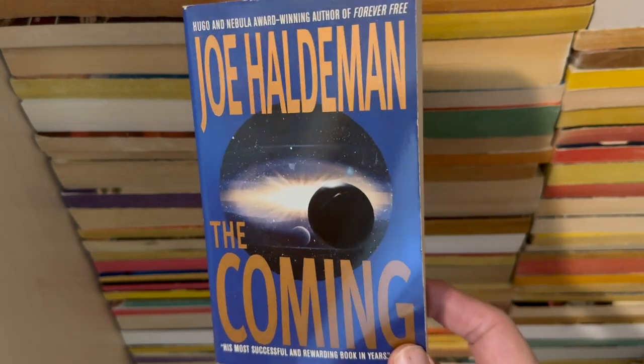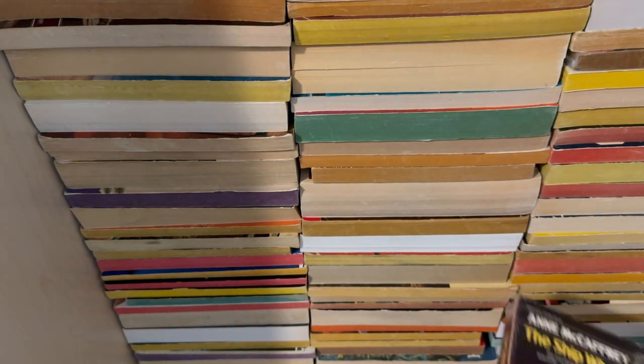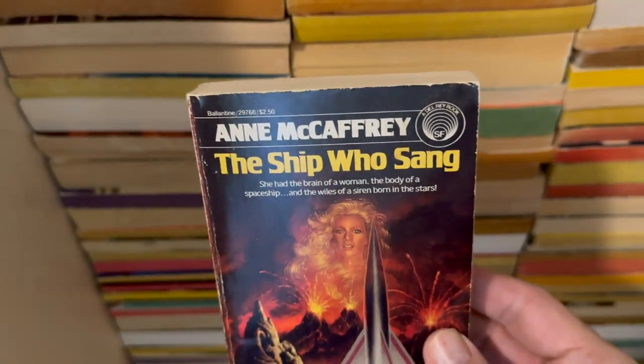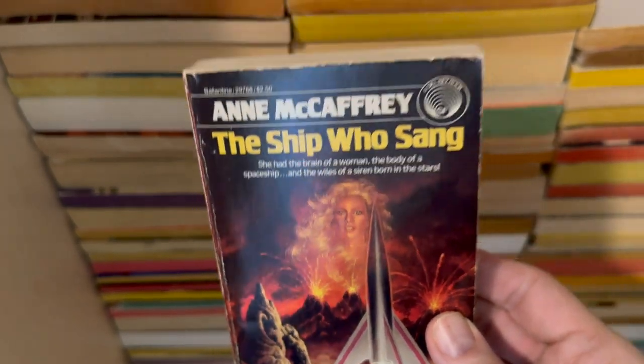We talked about I bought a box of books — not by Joe Haldeman, that was Jack Williamson. Anyway, Joe Haldeman wrote The Coming, and here's a copy of it. And I liked Anne McCaffrey — I read in high school the Dragonriders of Pern and all that stuff. And I've heard good things about The Ship Who Sang — it's got a rocket ship and a lady. Anne McCaffrey.